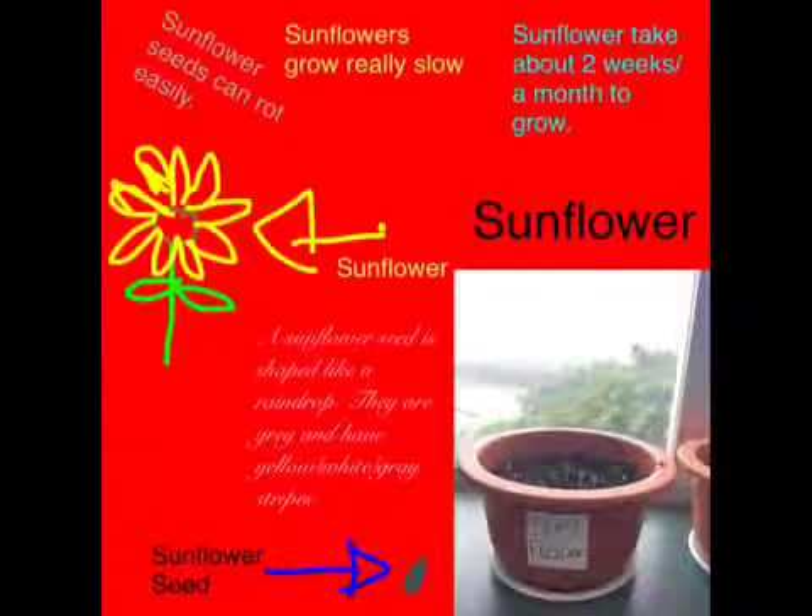Sunflowers grow really slow. Sunflower seeds can rot easily. Sunflowers take about two weeks or a month to grow.